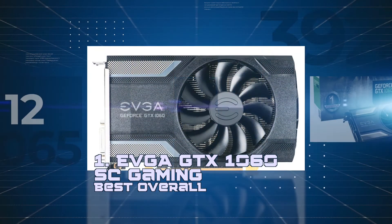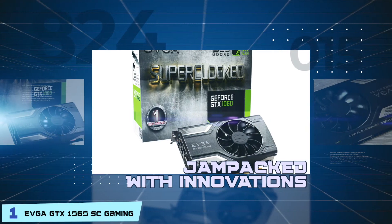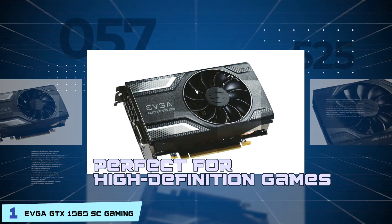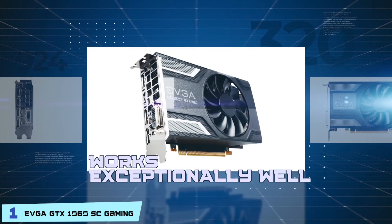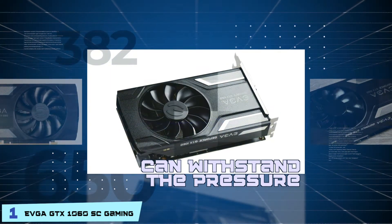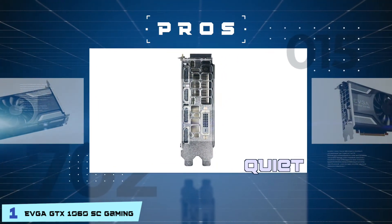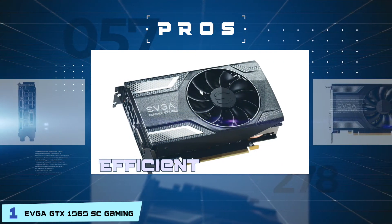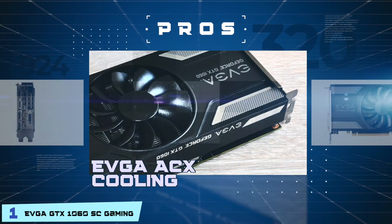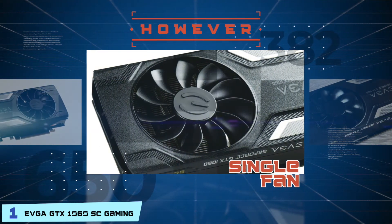Finally, we have best overall: EVGA GTX 1060 SC Gaming. This card is jam-packed with innovations when it comes to gaming technologies, making it perfect for the latest high-definition games. The product stands out to us because even though it showcases a single fan, it works exceptionally well and can withstand the pressure without experiencing any cooling issues. Its pros are: it ensures gameplay is at a smooth FPS, it's quiet and does not produce a lot of noise, it has the efficiency to use less power while running cooler, and it features EVGA ACX cooling technology to deliver more airflow for additional GPU power. However, a single fan may not be ideal for some consumers who regularly overclock.